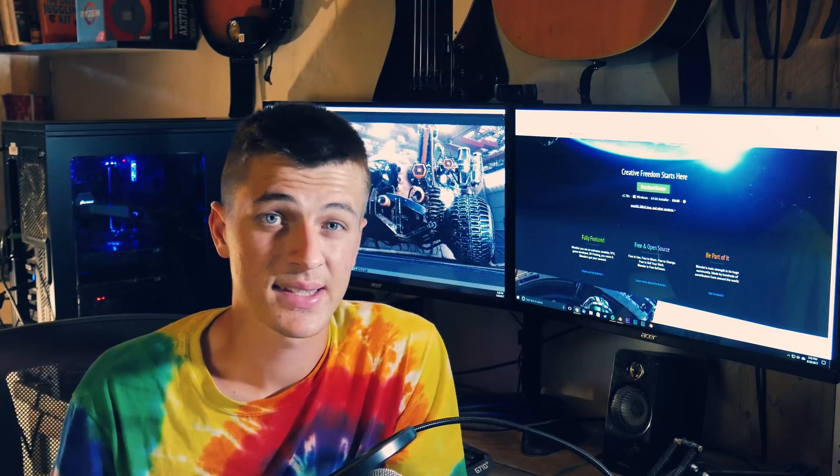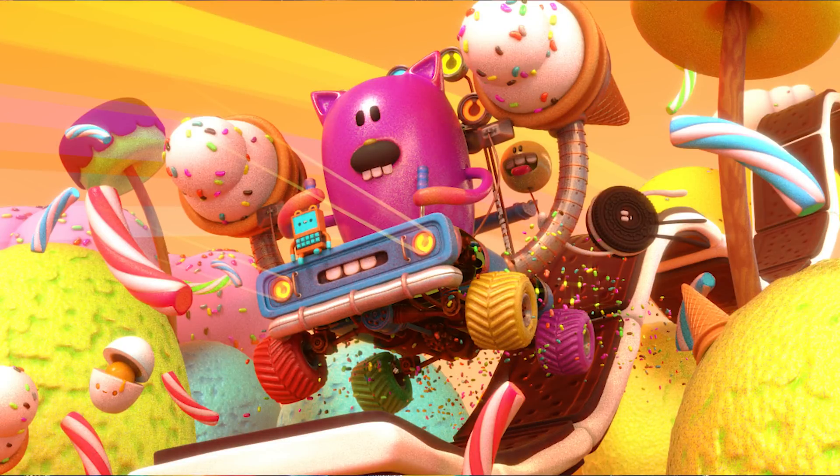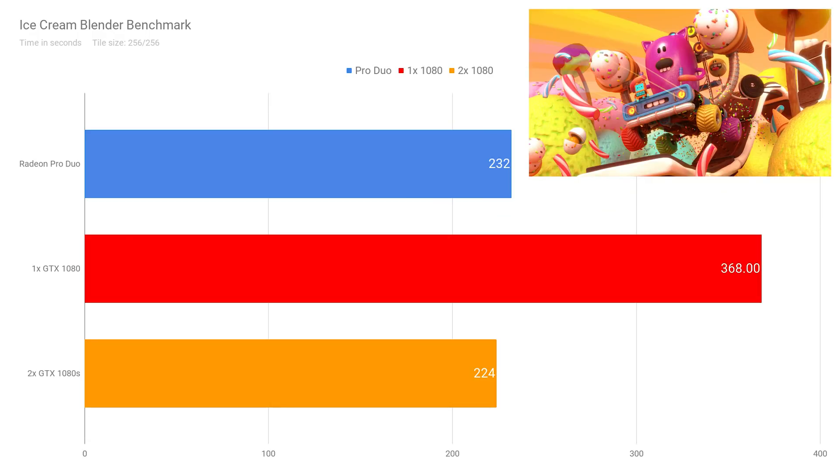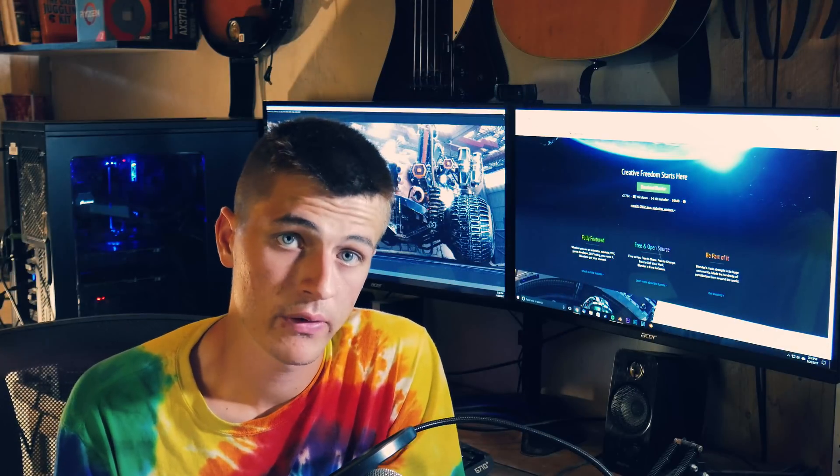I also wanted a benchmark that included more complex materials like subsurface scattering, so I'm using the ice cream benchmark, which was a Blender splash screen a few releases ago. This one includes a lot of subsurface scattering, so I thought it would be a good scene to include. The Radeon Pro Duo renders this in 3 minutes and 52 seconds, whereas the GTX 1080 renders it in 6 minutes and 8 seconds, and two GTX 1080s render it in 3 minutes and 44 seconds — only a hair above the Radeon Pro Duo.